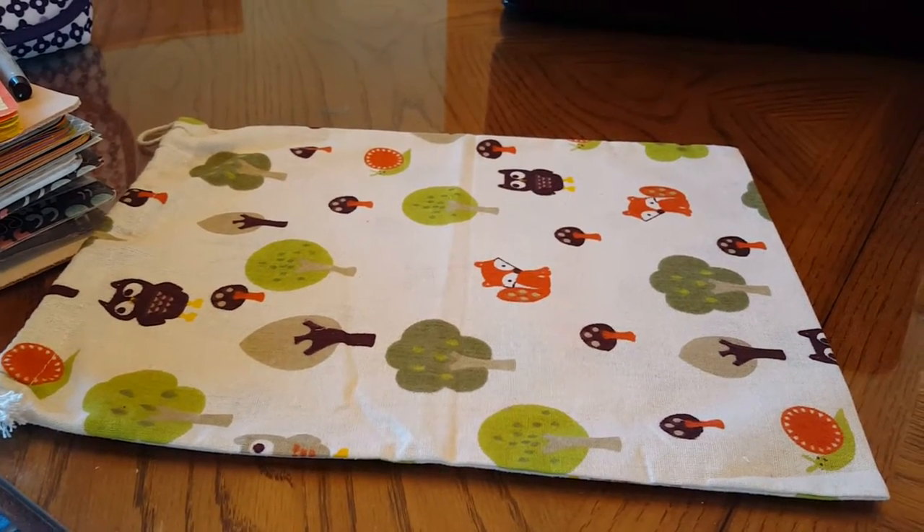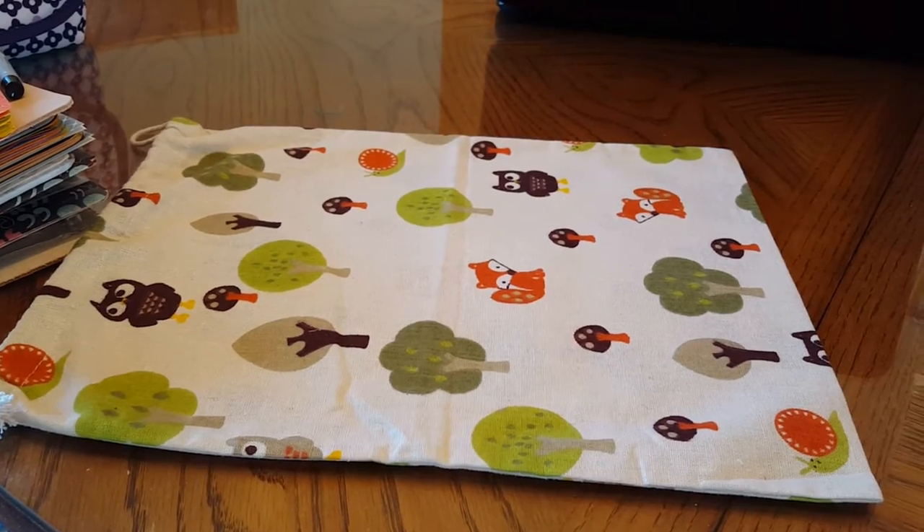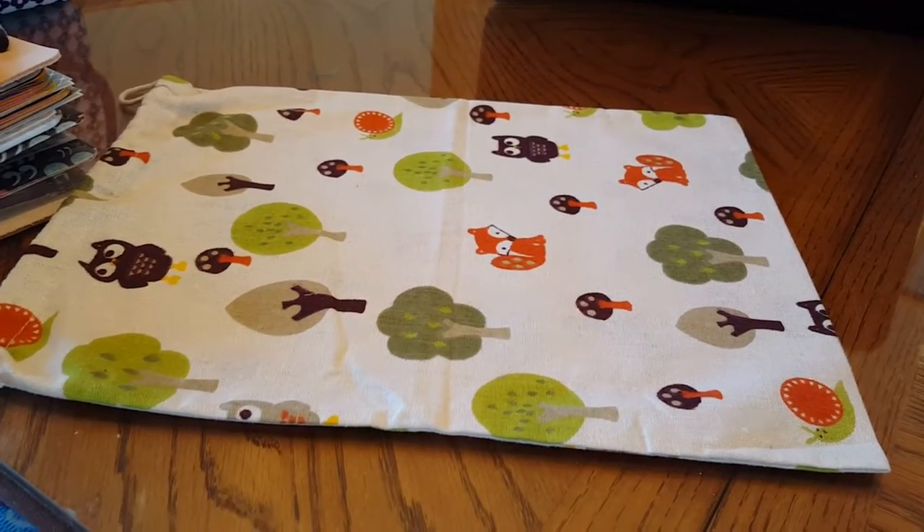Hi, it's Tessa and I'm here at the Outer Banks. I thought I'd show you what I brought with me to work on my planning or journaling kind of thing.